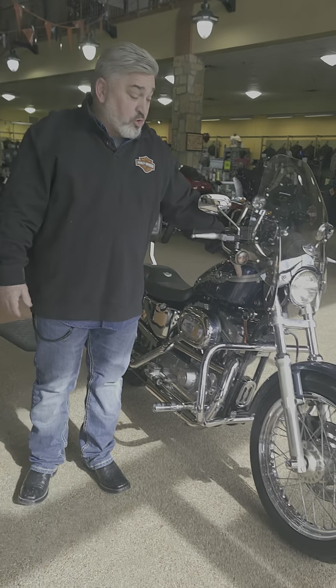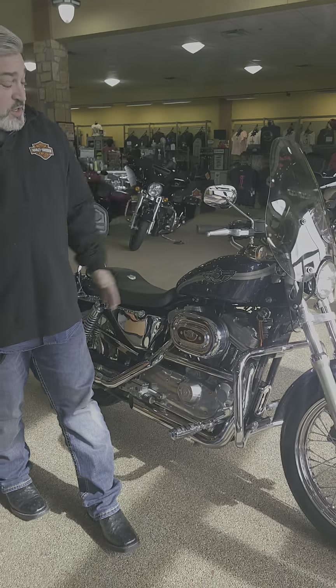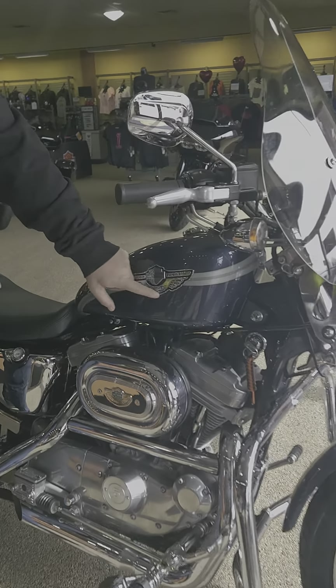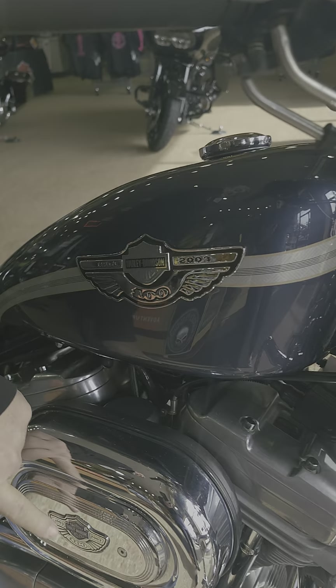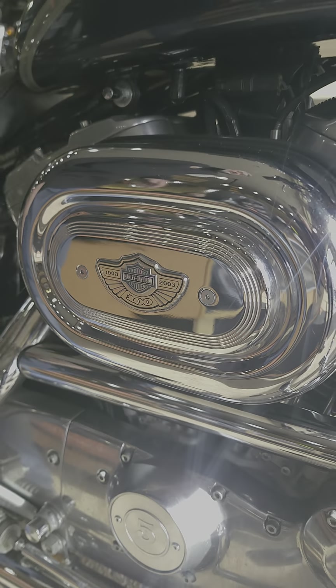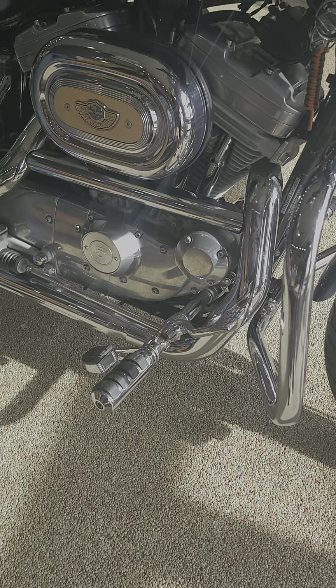It is in the gunmetal gray — it's blue. But if you'll notice, there's no flaws on this bike at all. You can see the nice tank badge is absolutely perfect on this. It has the 100th anniversary badging on the intake cover. It has had the pegs changed for a little bit more comfort.